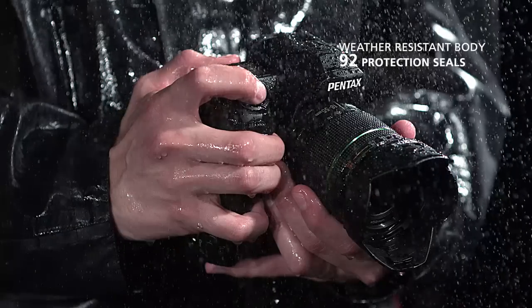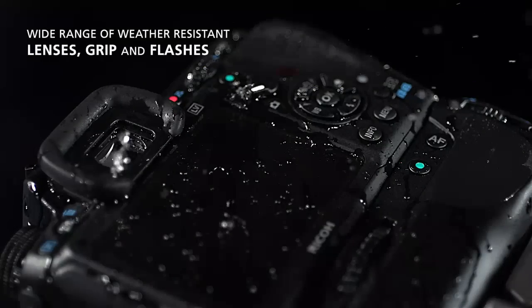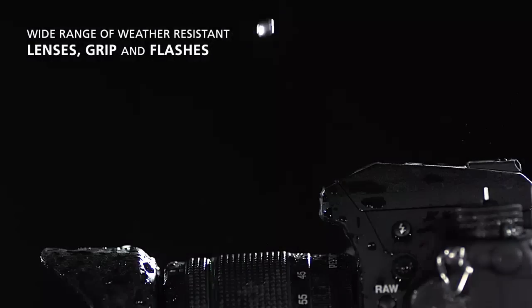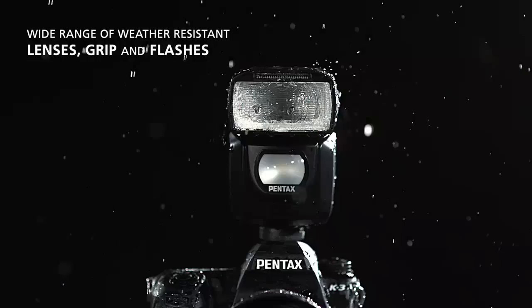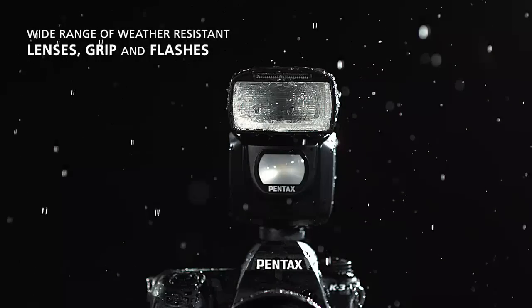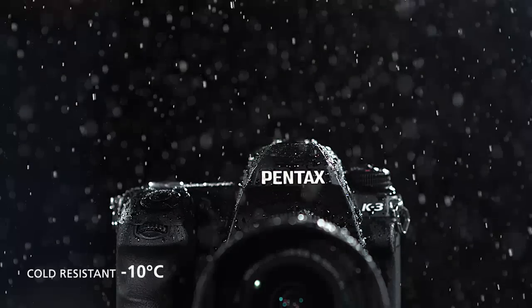In demanding conditions, having the right camera is critical — the photographer needs all their equipment to be robust and reliable. The K3, its dedicated battery grip, and a range of Pentax lenses and flashes benefit from weather and dust protection, perfect to ensure reliable performance. Whatever the weather, you can use the K3 to capture a world previously unreachable.